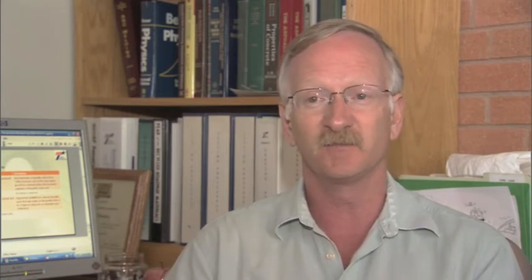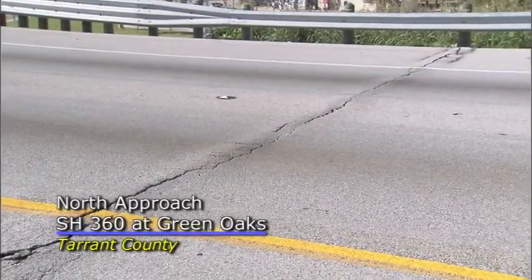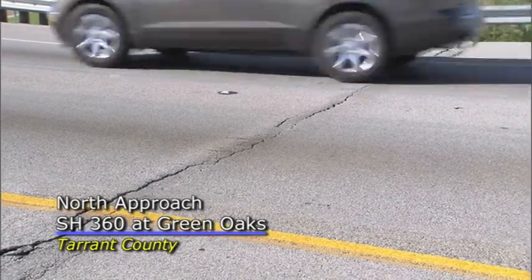We actually have a project in the Fort Worth area right now that we are looking at. We have excavated it and determined that we have placed 17 inches of hot mix as overlays on that area and it's still settling.